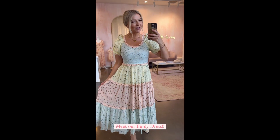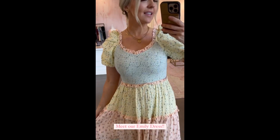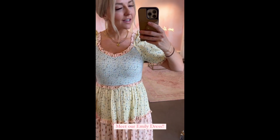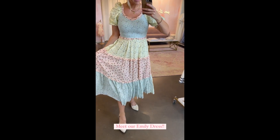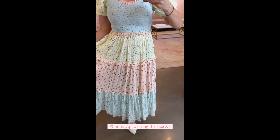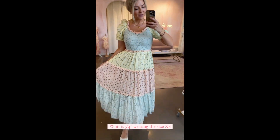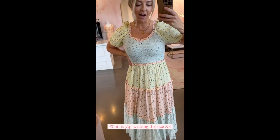I have on the Emily dress today. The details on this dress — the smocked top, the ruffles, the poof sleeves, the layers with the different colors of floral. I'm 5'4" and I'm wearing this in size extra small. I sized down in this because of the smocked top.